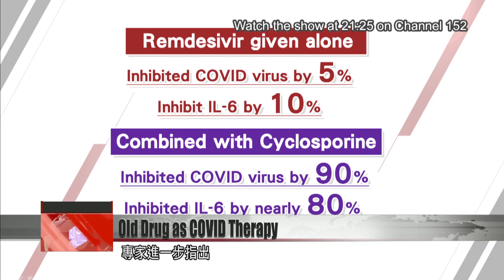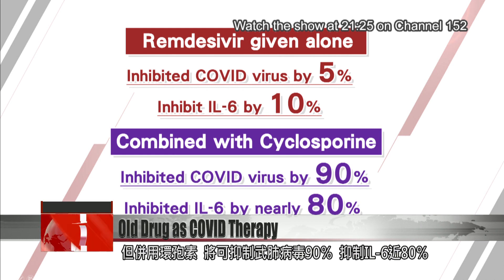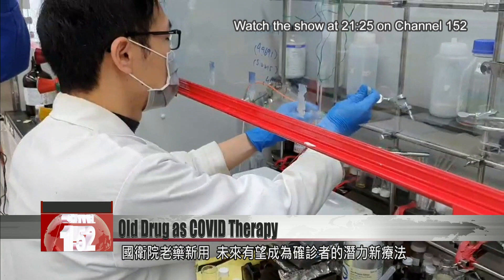Researchers found that remdesivir, when administered alone, reduced patient viral loads by five percent. It also reduced the production of interleukin-6 by up to 10 percent. But when remdesivir was given with cyclosporine, viral loads dropped by 90 percent. Interleukin-6 production fell by nearly 80 percent. Researchers say the figures are promising.